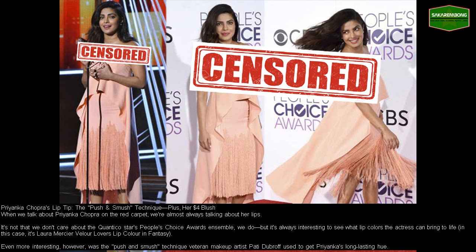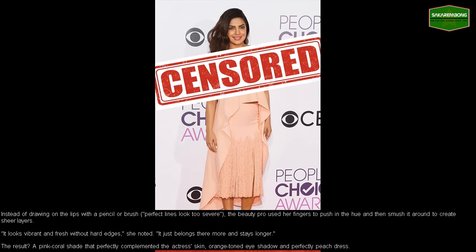Even more interesting was the push and smush technique veteran makeup artist Patti Dubroff used to get Priyanka's long-lasting hue. Instead of drawing on the lips with a pencil or brush — perfect lines look too severe — the beauty pro used her fingers to push in the hue and then smush it around to create sheer layers. It looks vibrant and fresh without hard edges, she noted.